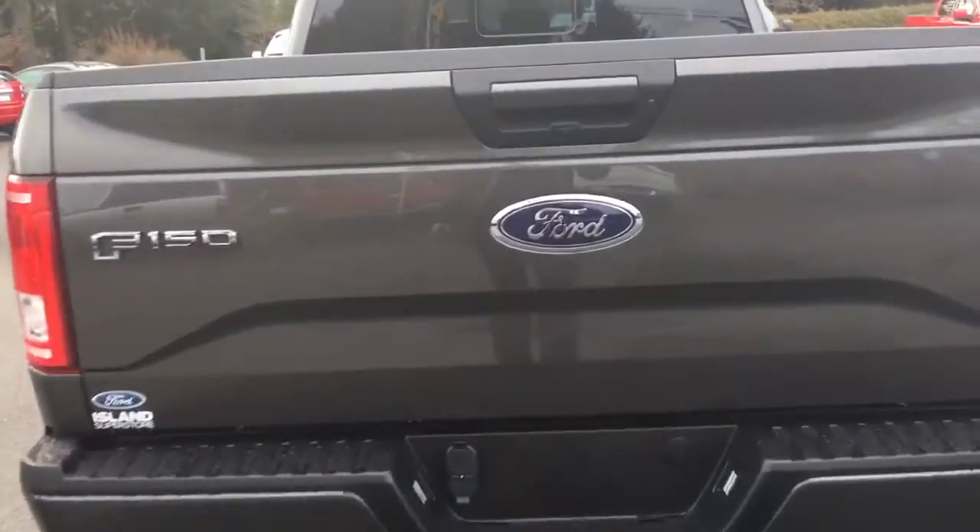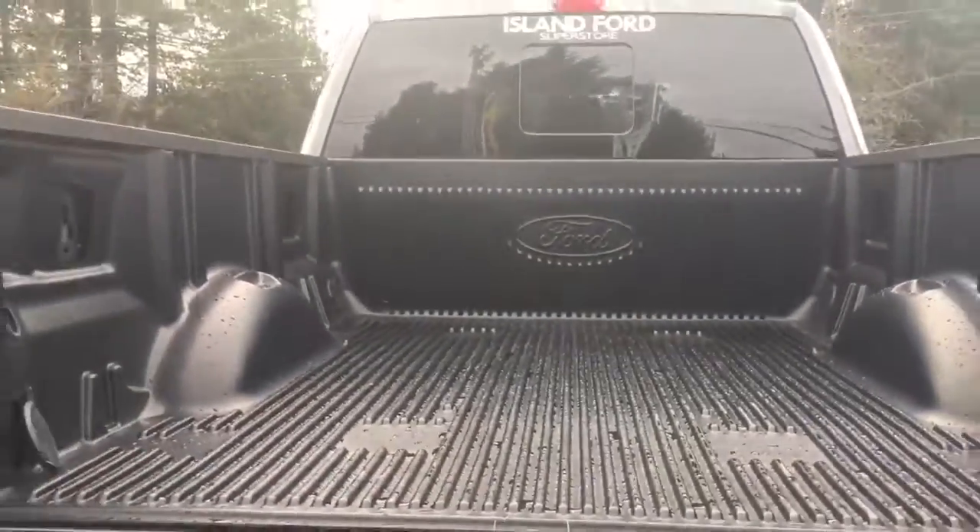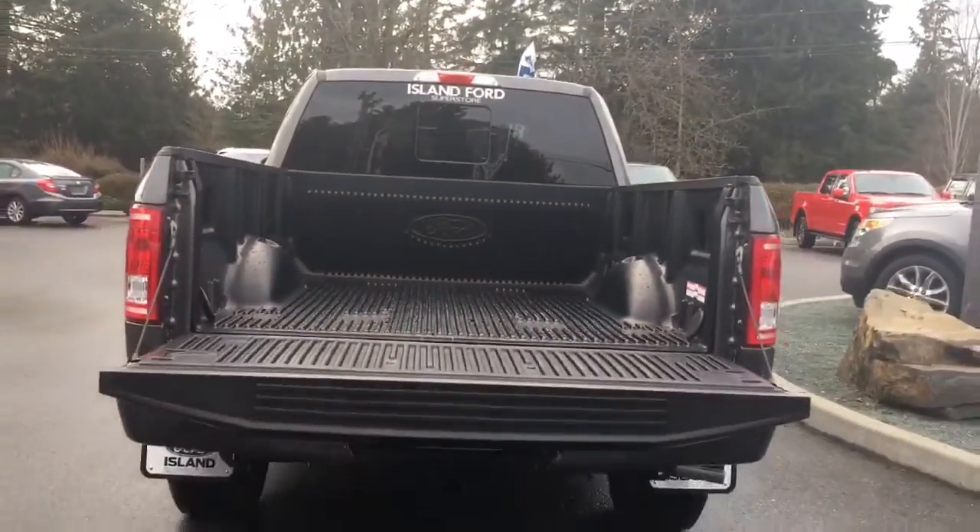When you want to open up that tailgate, simply put your hand in the lock. Inside it's nicely lined with tie-downs in all four corners as well as box link.